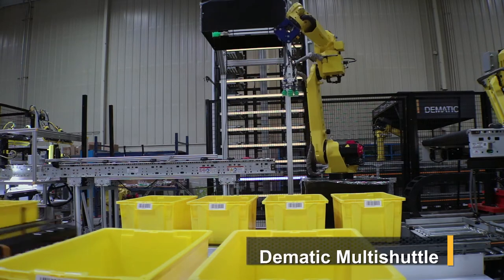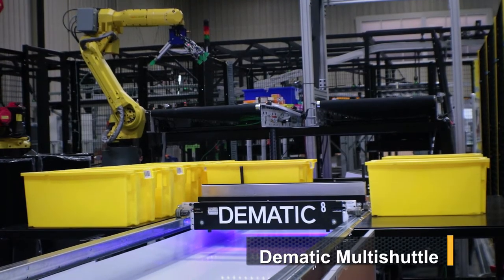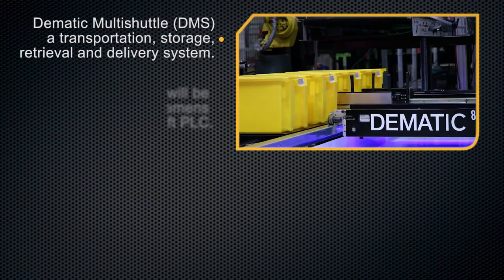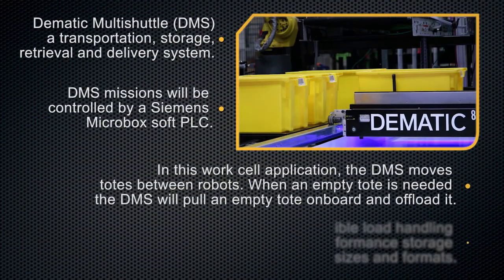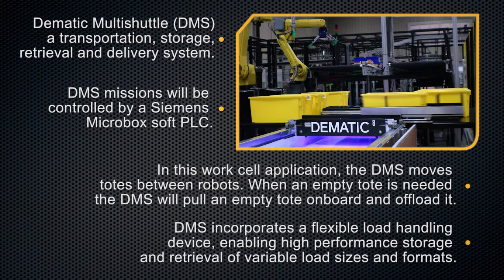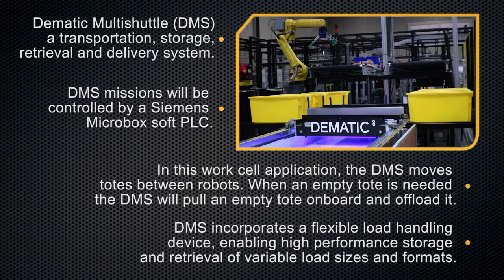DEMATIC Multi-Shuttle: a transportation, storage, retrieval, and delivery system. DMS missions will be controlled by a Siemens MicroBox soft PLC. In this work cell application, the DMS moves totes between robots.